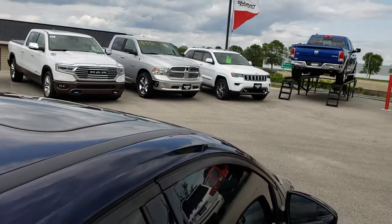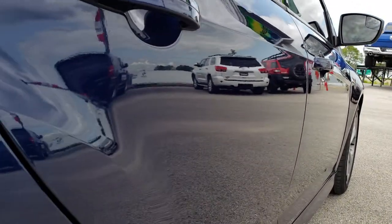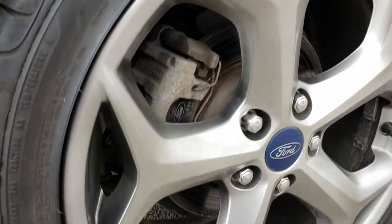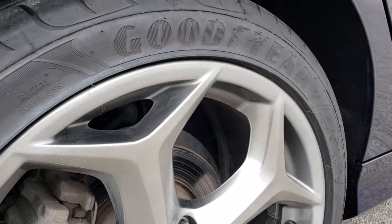You can see this one does have the sunroof. Down this side is very, very clean — I didn't see any dents or dings on the doors. This back rim is in excellent condition as well, no scuffs or scrapes on that.